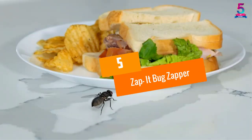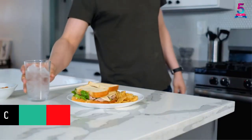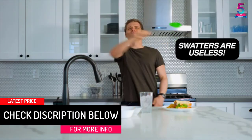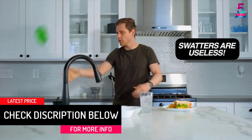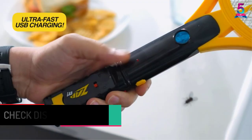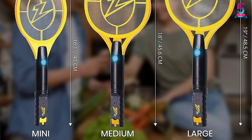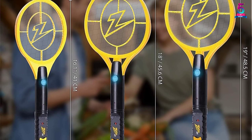At number 5: Zap It Bug Zapper. This item is rechargeable so you can always put it to work. It has a 3000-volt grid which eliminates insects with just one swing. It charges quickly so you can use it when you need it. The built-in LED ensures it functions even at night, and it is safe to touch so you do not feel harmed in any way.